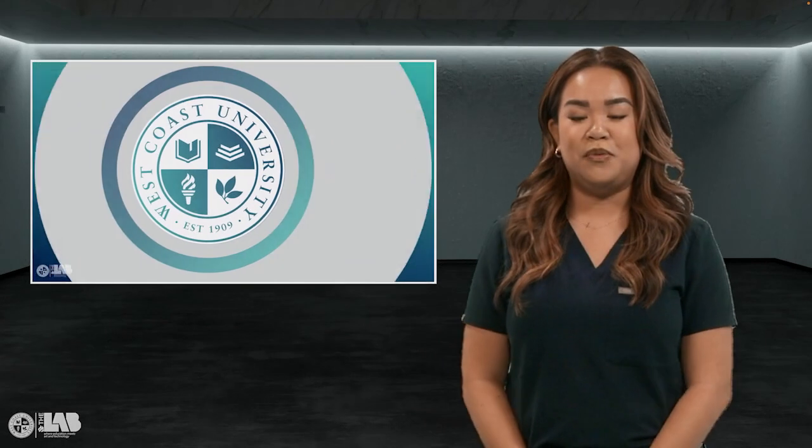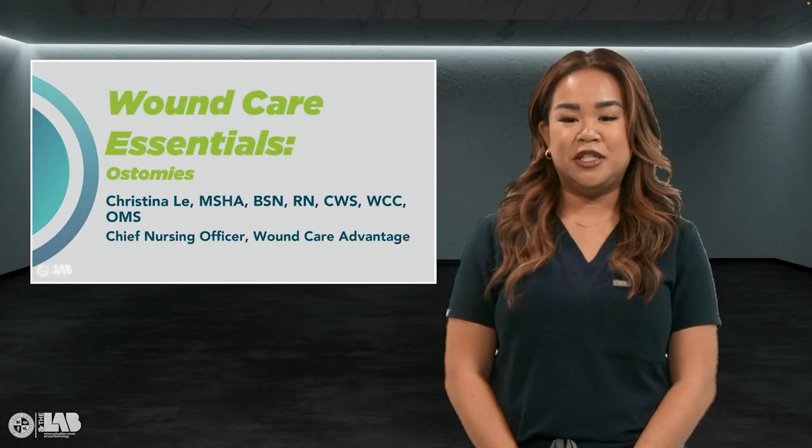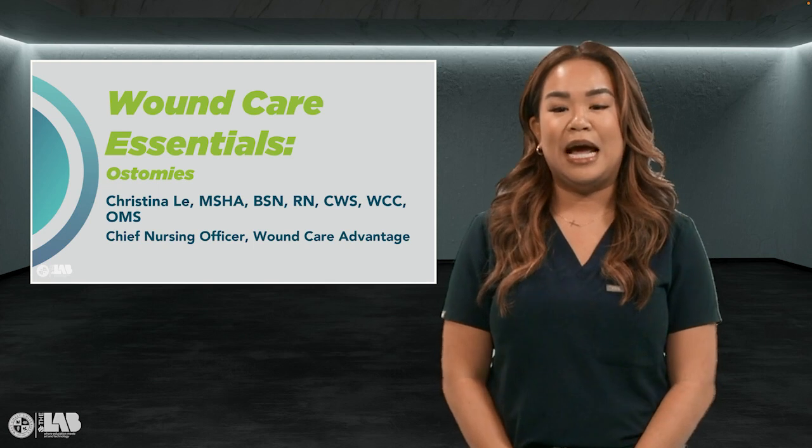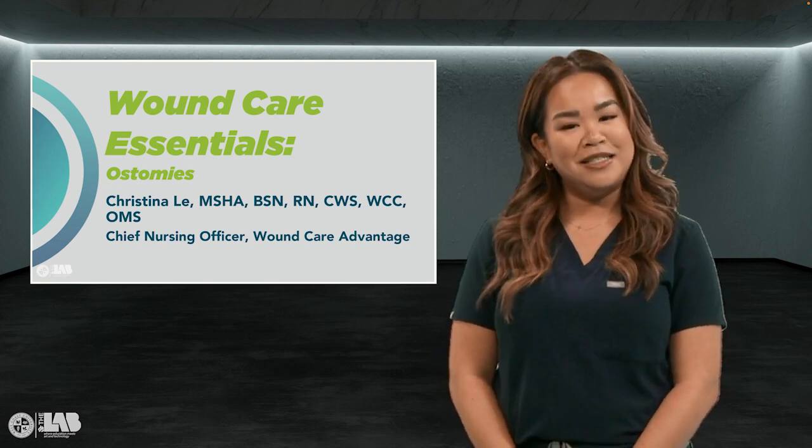Hi, I'm Christina Le, a Certified Wound Specialist and an Ostomy Management Specialist. I am the Chief Nursing Officer for Wound Care Advantage and I am a WCU alumni. In this video, we're going to talk about ostomies.